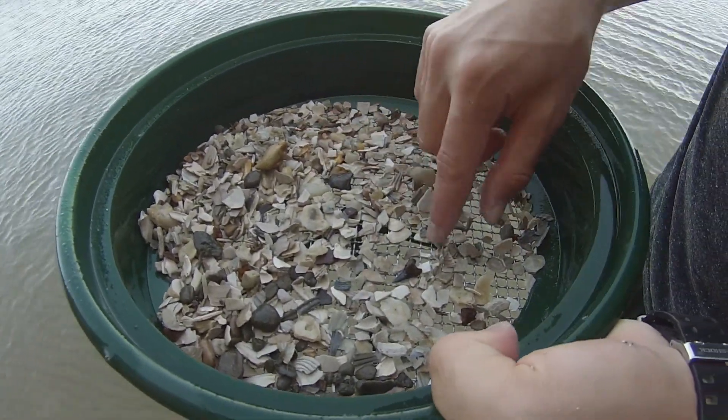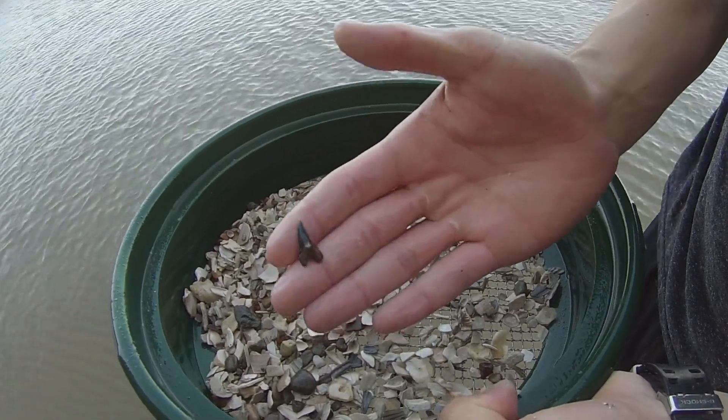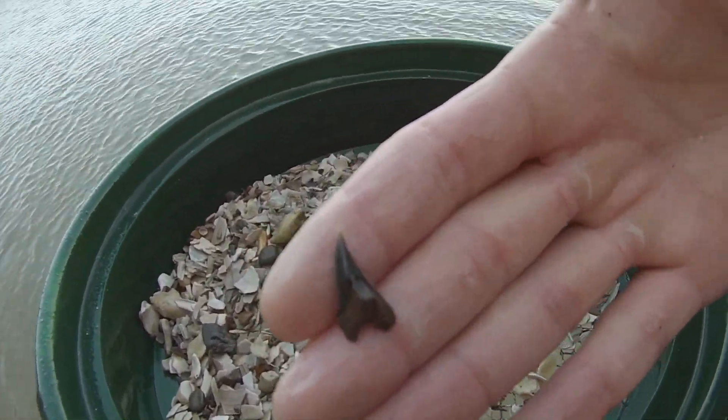This is the one I knew I should have filmed. Look at this tooth. That is crazy.